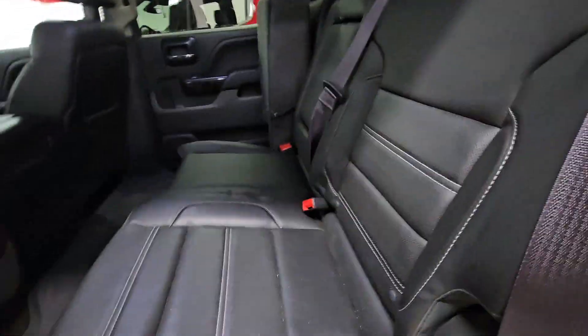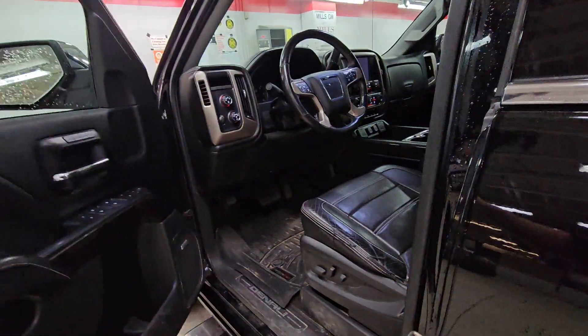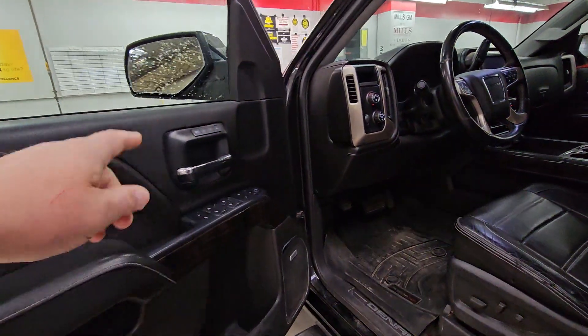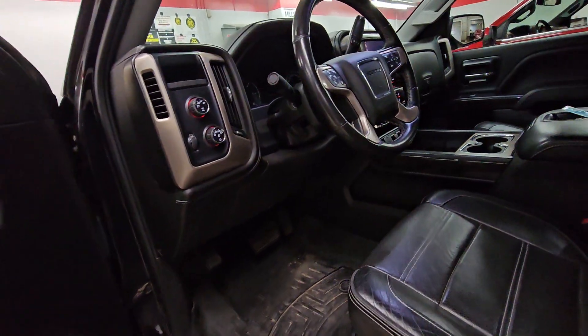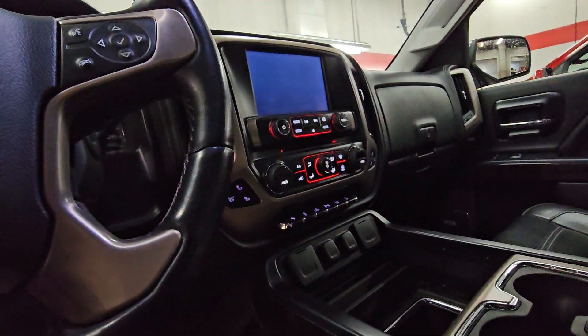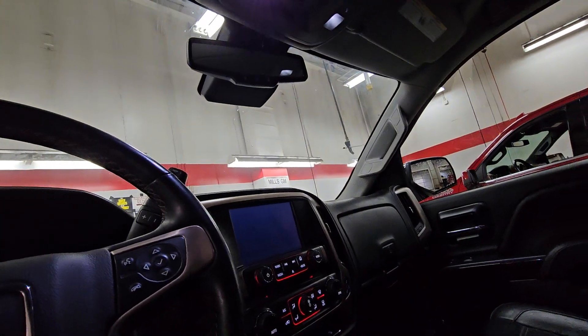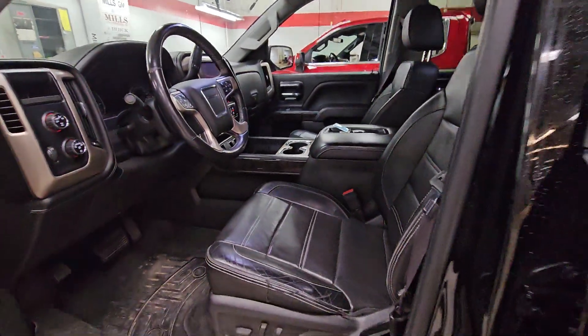WeatherTechs. Heated vented seats, memory seats, Bose radio. Came in with two sets of keys. Program your garage door opener, slider rear window — come on in.